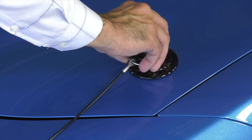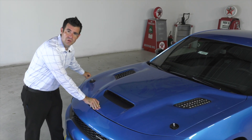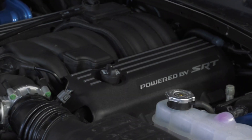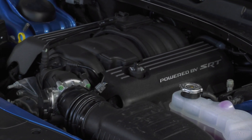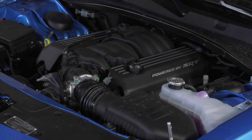What makes this the fastest naturally aspirated muscle car ever made is a 6.4-liter V8 nestled firmly underneath the hood. It produces 485 horsepower and 475 foot-pounds of torque, which equates to a 4.3-second 0-to-60 and an 11.7-second quarter-mile.